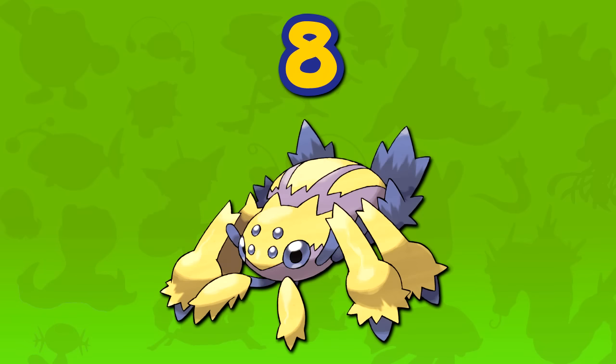Number 8: Galvantula. This is such a simple design because it's just a tarantula that's electric, but it looks so cool. They've really done a good job of making it have its own unique style. Not to mention it gets Electroweb, which is great because it hits multiple opponents and lowers their speed. All around, just a nice little Pokemon — one of my preferred Gen 5 Pokemon, and it evolves from one of the tiniest, cutest things known to Pokemon.